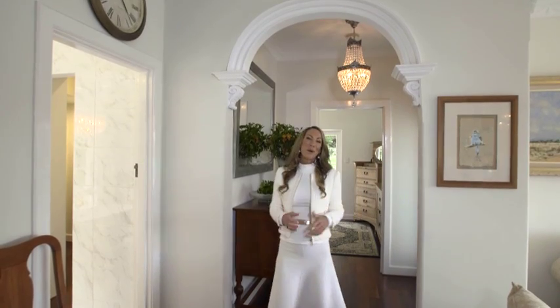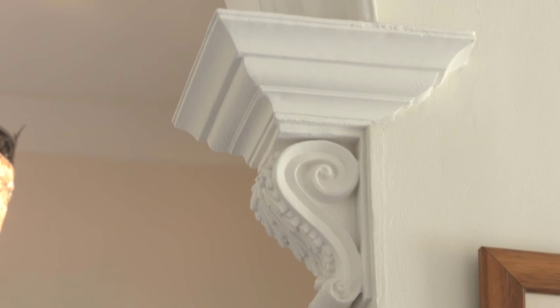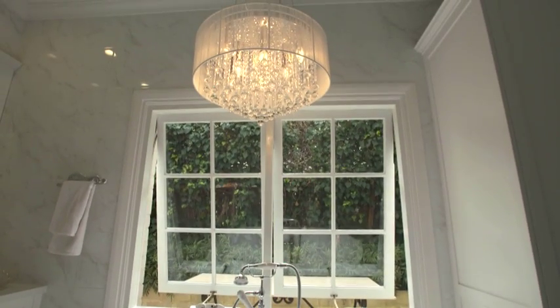I'm really big on restoring original features, so look at this gorgeous archway. It's a period home so you really want to play to the story of the original character.